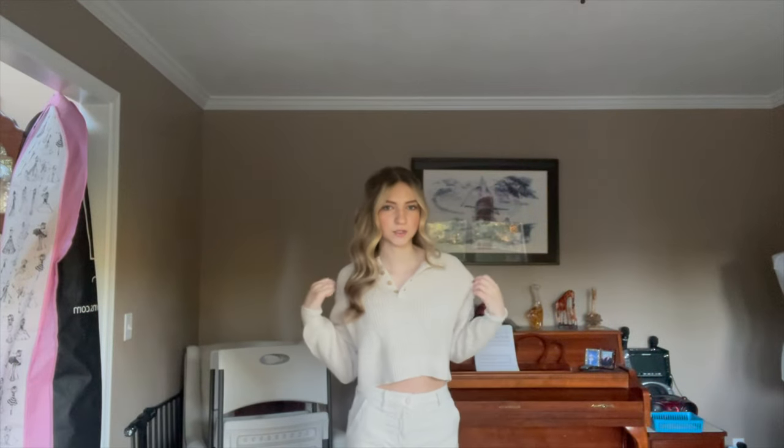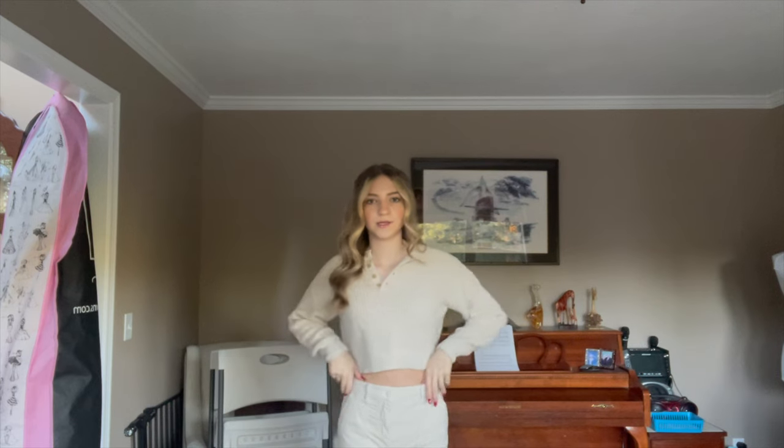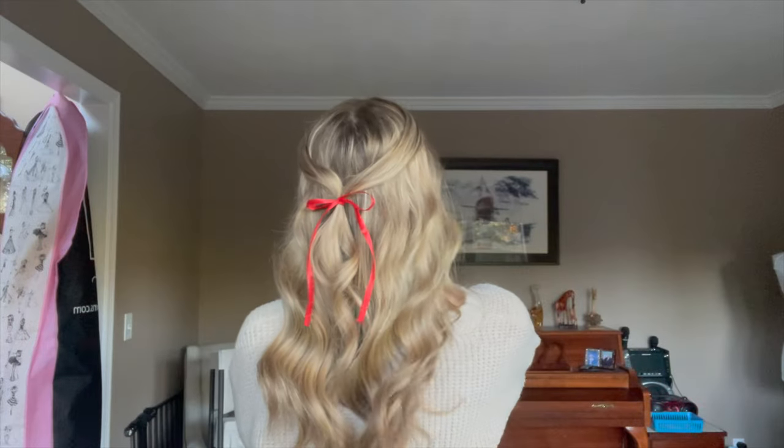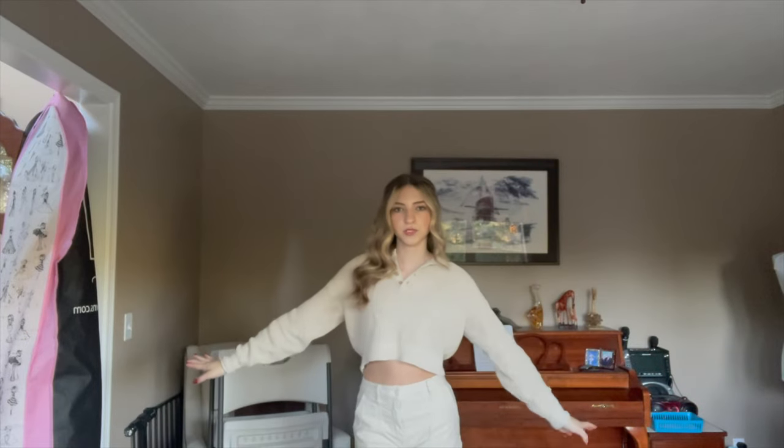I ended up picking this top from Aeropostale and jeans from Hollister. I'm gonna wear my Tasman Uggs, and for my hair I did this half-up half-down thing — it still looks completely down in the front, and I did a little red ribbon in the back to get into the Christmas shopping spirit. That's my outfit, I think it's so cute. I'll see you guys at Ulta!